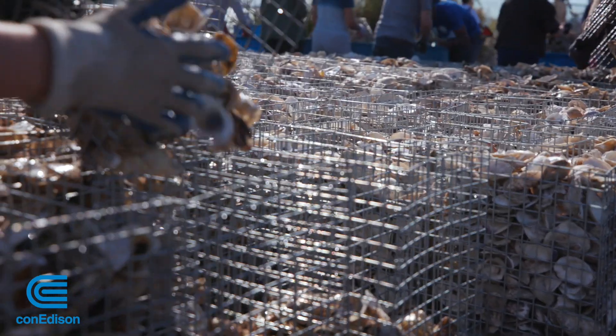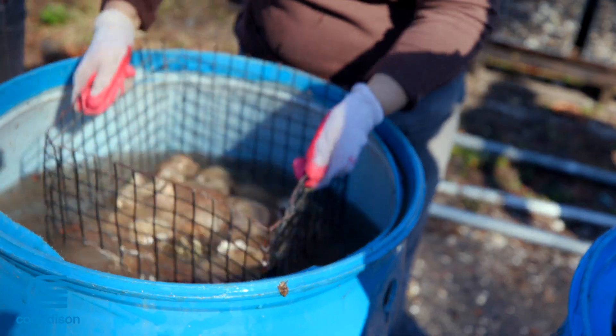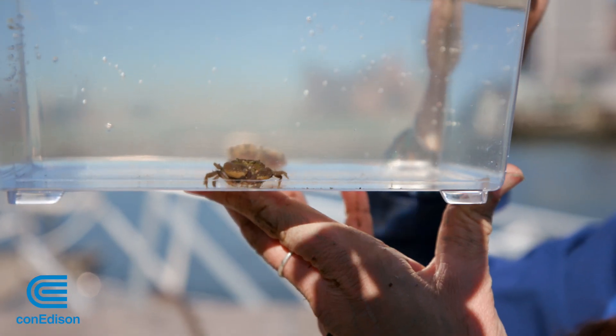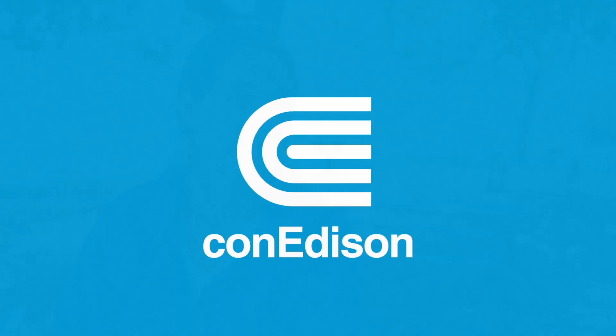Back with the volunteers, they're working to make the New York shoreline better with a thriving oyster population. It's important that everyone is involved in the process of cleaning it up so we can keep it clean for future generations. Con Edison is part of the fabric of the city — we're all working for the same goals, one of which is to make our city a better place to live.